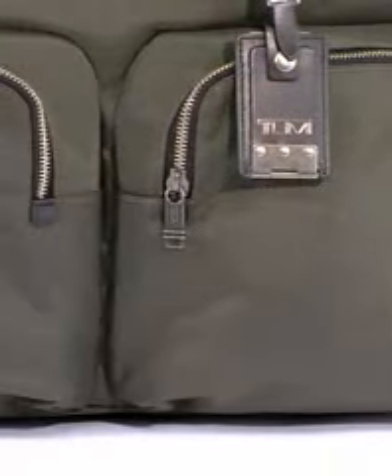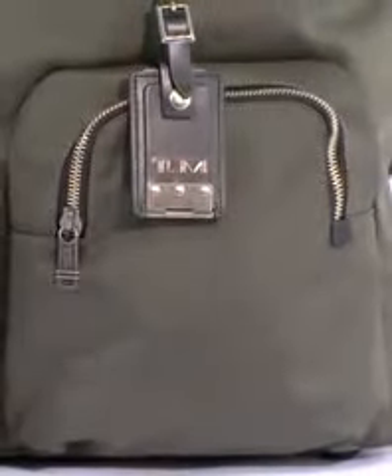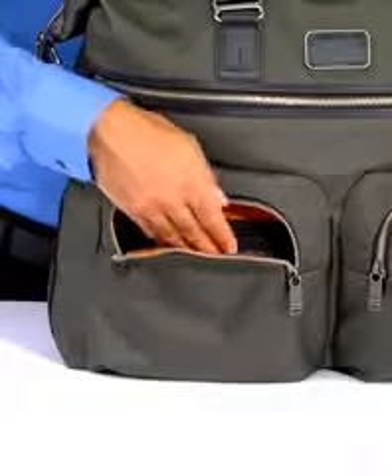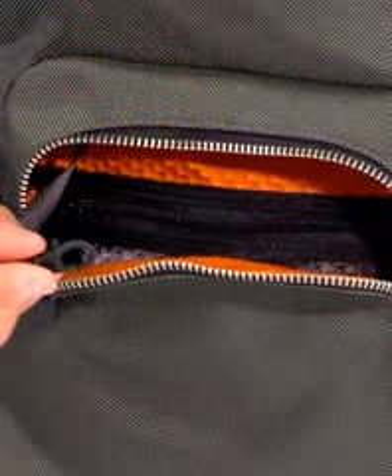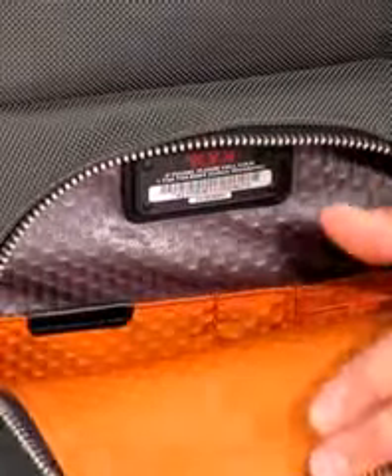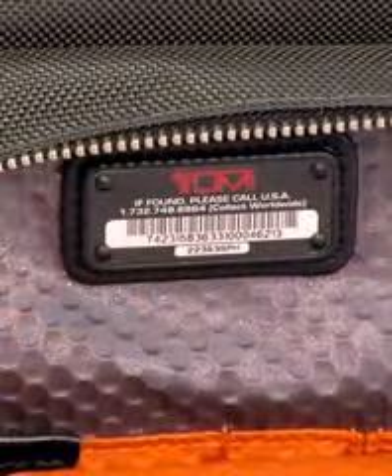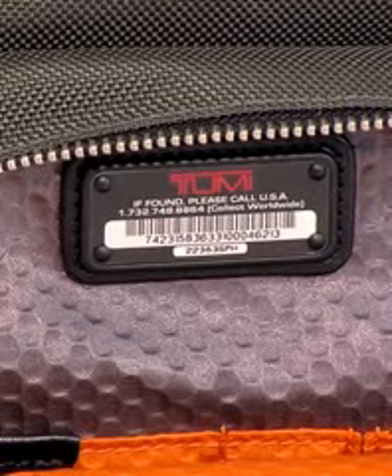Looking at the front, you'll notice two generously sized U-zip pockets. They're great for organizing your smaller, easy-to-lose items. One of them has a key leash and a zip pocket inside, while the other is packed with phone, pen, and card pockets. You'll also find the Tumi Tracer ID here, a unique 20-digit number that helps us track and return the bag if it gets lost or stolen.